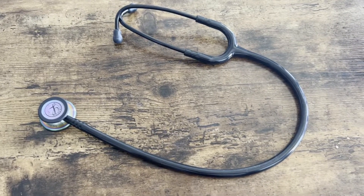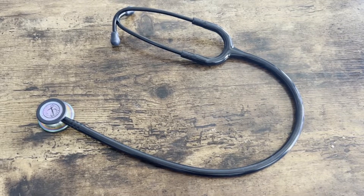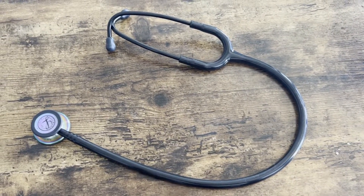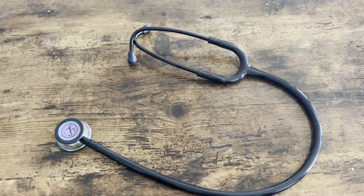This is my Littmann Classic Stethoscope. I use it as a medical student. When I got to medical school, I think it was just a given that I would go Littmann. I've never really seen anybody use something else — I think it's just the standard in most hospitals and clinics.